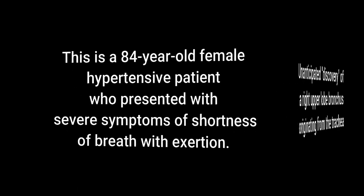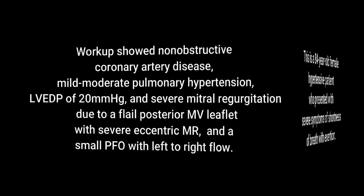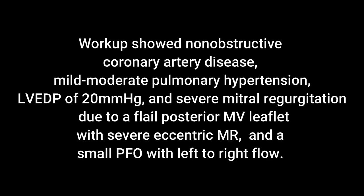This was an 84-year-old female hypertensive patient who presented with severe symptoms of shortness of breath with exertion. On evaluation, it was determined that she had non-obstructive coronary artery disease and mild to moderate pulmonary hypertension.